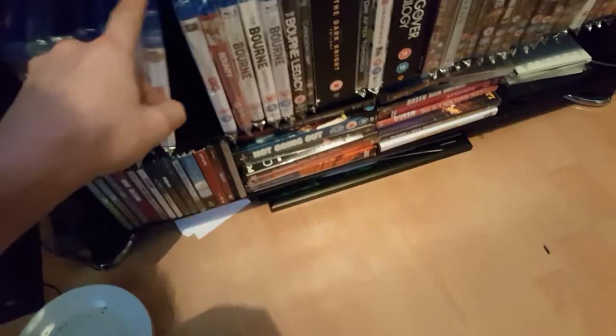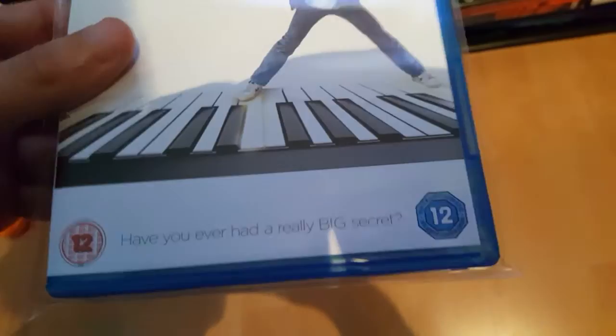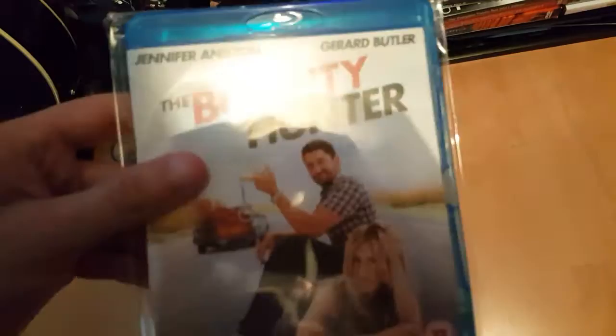Next one I bought — got this today. Tom Hanks. Big. Good classic film. And a bounty hunter — Jennifer Aniston and Gerard Butler. Watched this film yesterday — it's pretty good, never seen it before.